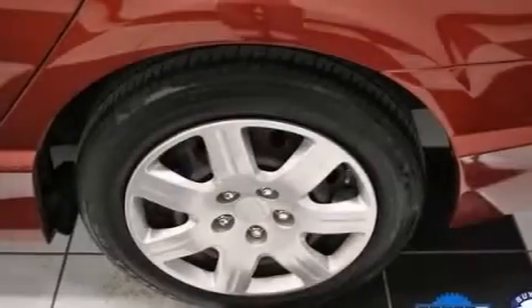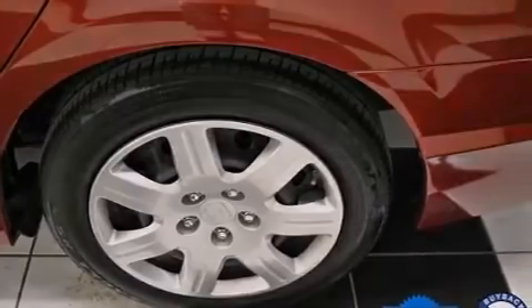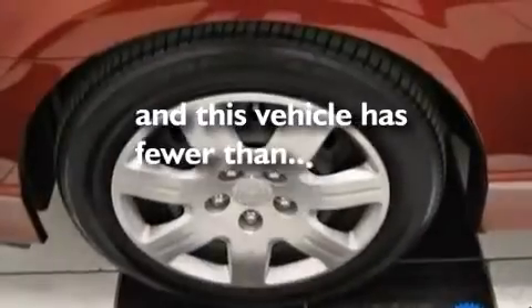Additional features include a passenger side airbag, rear seat childproof door locks, air conditioning, and this vehicle has less than 15,000 miles.